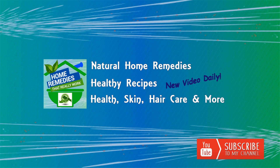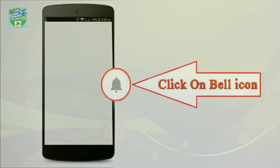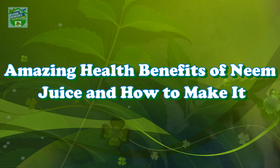Before watching the video, don't forget to subscribe to our channel by clicking the subscribe button below and clicking the bell icon to be notified whenever we publish a new video. Home Remedies presents amazing health benefits of neem juice and how to make it.